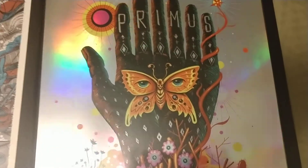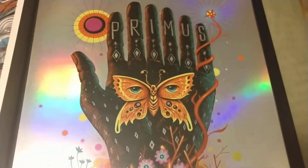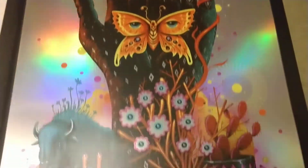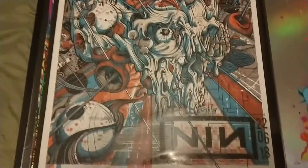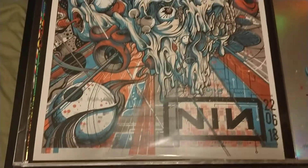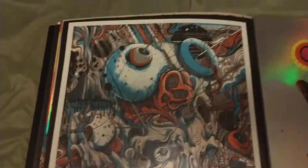I don't remember this show at all — this is a foil, very cool. Oklahoma — yeah, I didn't go to that show. I had this framed and it looked really neat framed. This is just a Nine Inch Nails poster, pretty neat.